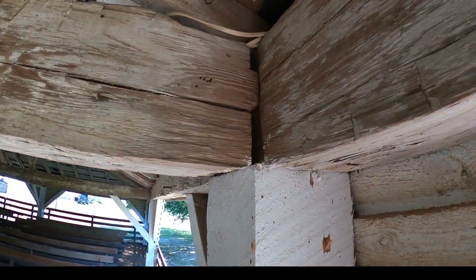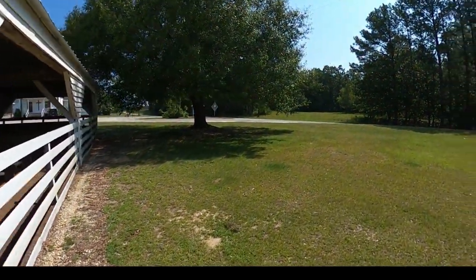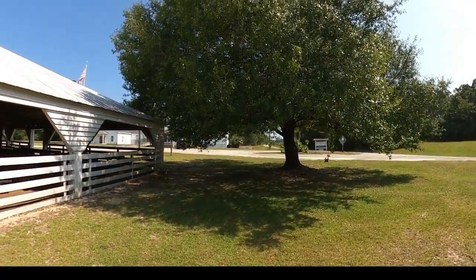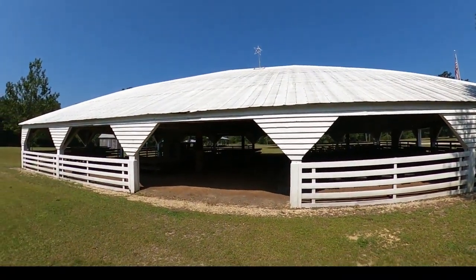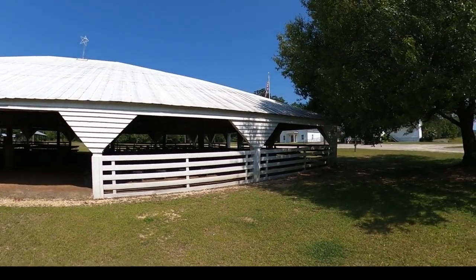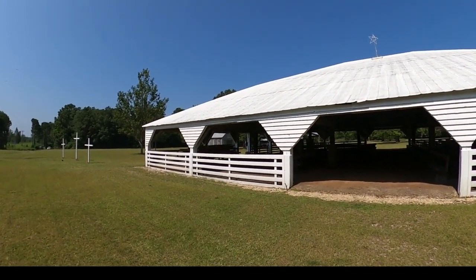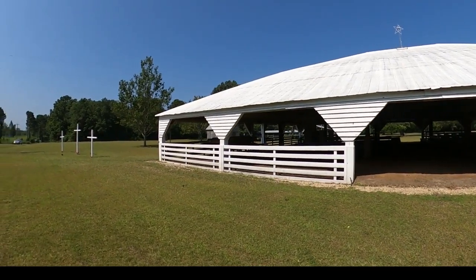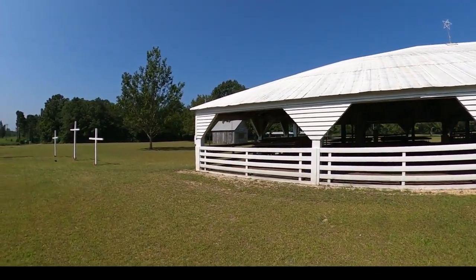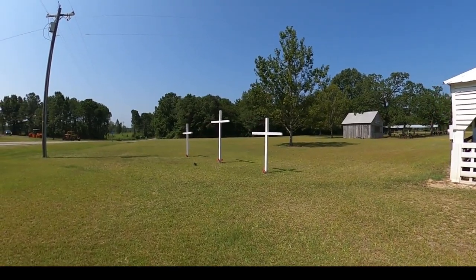It's a beautiful area here too — look at these big old live oaks. Somebody made a star and put it up on top. Ms. Wheat says she is related to a lot of the people who lived around this area when she was a child growing up, though of course it's gotten bigger now. And there are the three crosses — isn't that pretty?